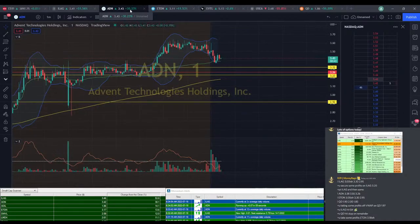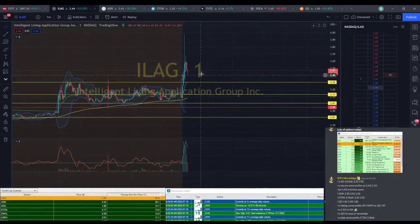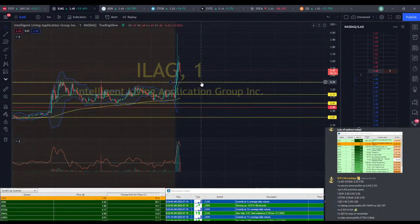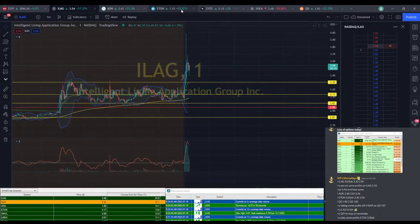Looks like it's going to come back down a little bit. ADN still struggling. ILEG is definitely coming down now, so if you are holding on to anything left you might want to cut it. We're probably going to hit at least that $3.30 area at some point here — we do have strong support in this area with VWAP and a support line.